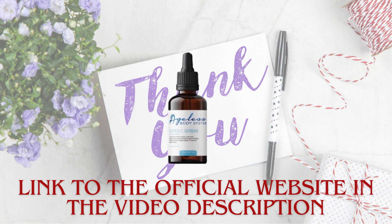Thank you for watching this video to the end, and if you still have any doubts, the best place to find out more is on the official website. Click on the link below.